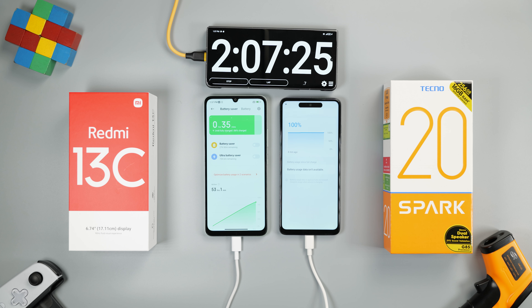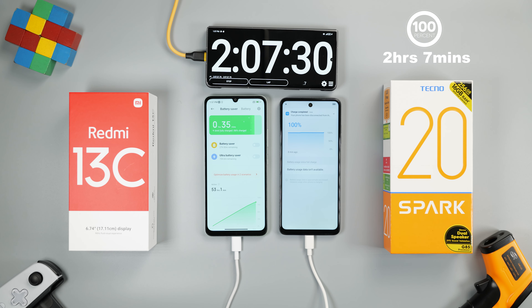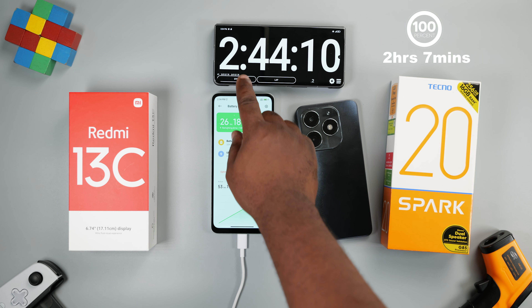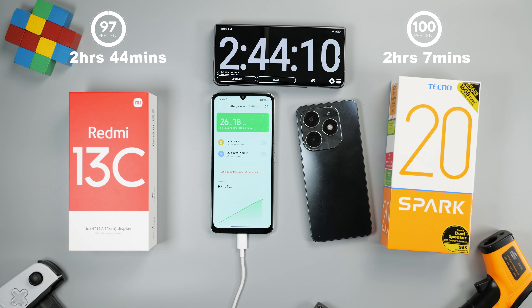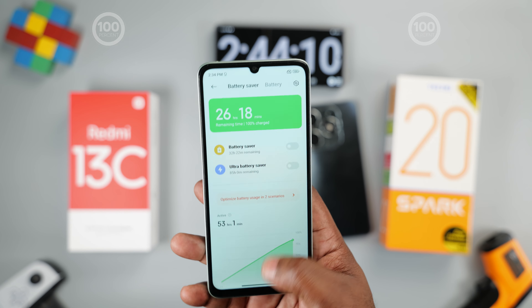Using the chargers that both smartphones come with in the box, it took the Tecno Spark 20 2 hours 7 minutes to charge from 0 to 100%, while the Redmi 13C took 2 hours 44 minutes to complete its charge. That's a difference of 37 minutes.